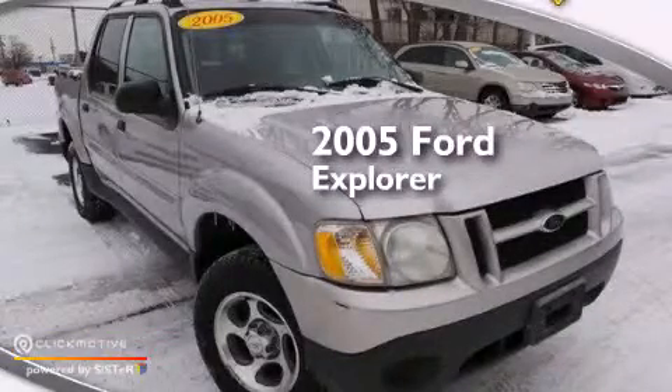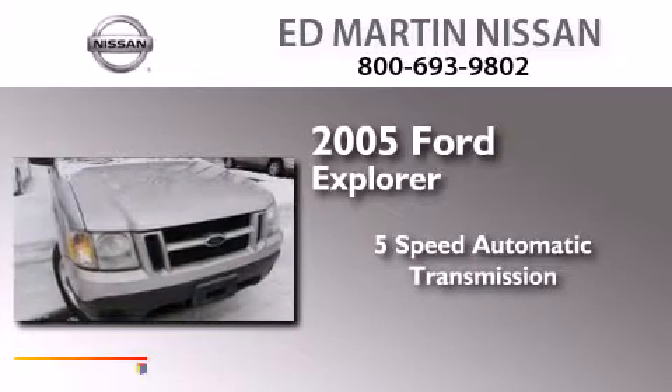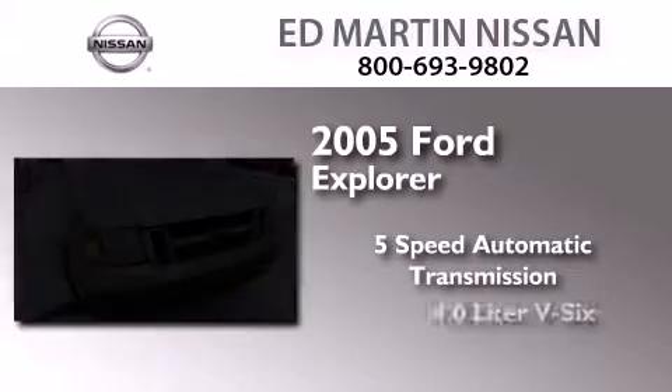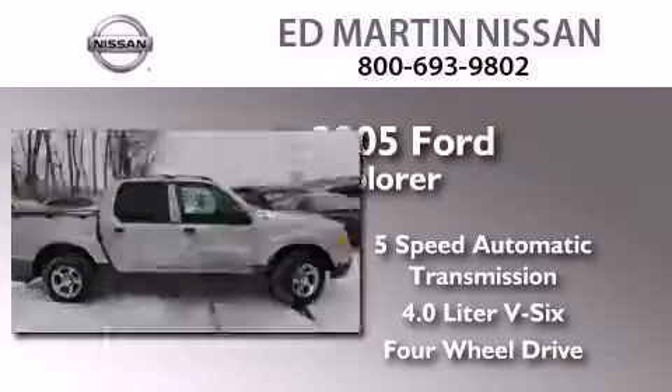This is a 2005 Ford Explorer. This SUV has a 5-speed automatic transmission, a 4.0-liter V6, and the added safety and control of four-wheel drive.